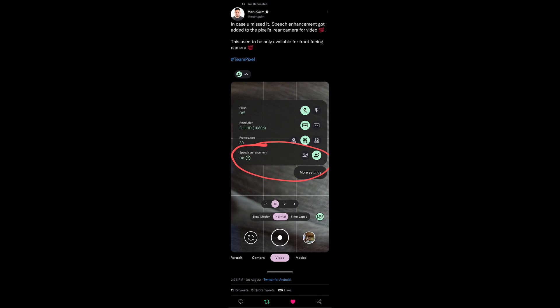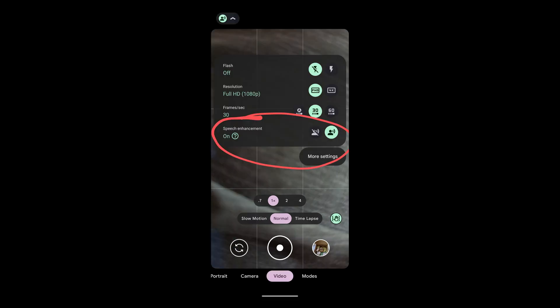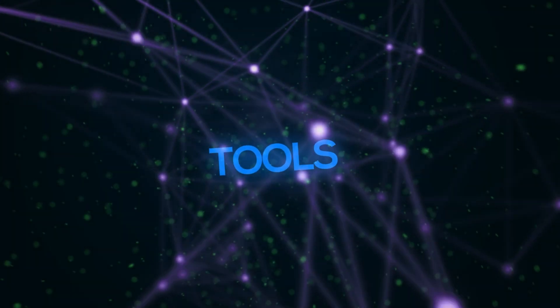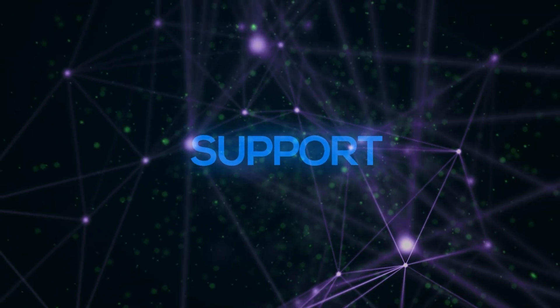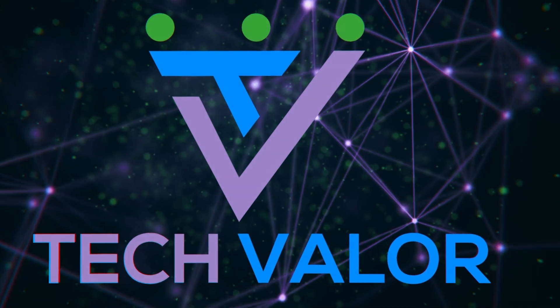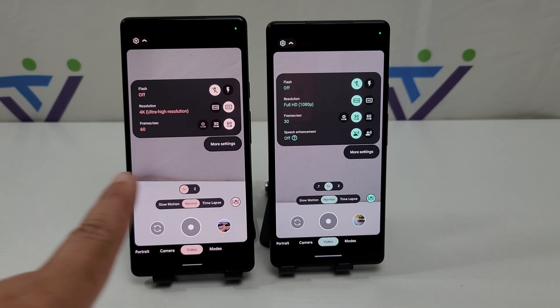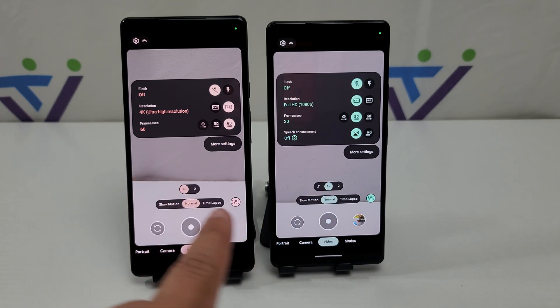Mike tweeted out — in case you missed it — speech enhancement got added to the Pixel rear camera for video. This used to only be available for the front-facing camera. Hi, I'm Miguelina Betty, aka Catwoman from TechFowler. My Pixel 6a is on Android 13 beta, and my Pixel 6 is still on Android 12. As you can see, it doesn't have the speech enhancement while using the rear camera.